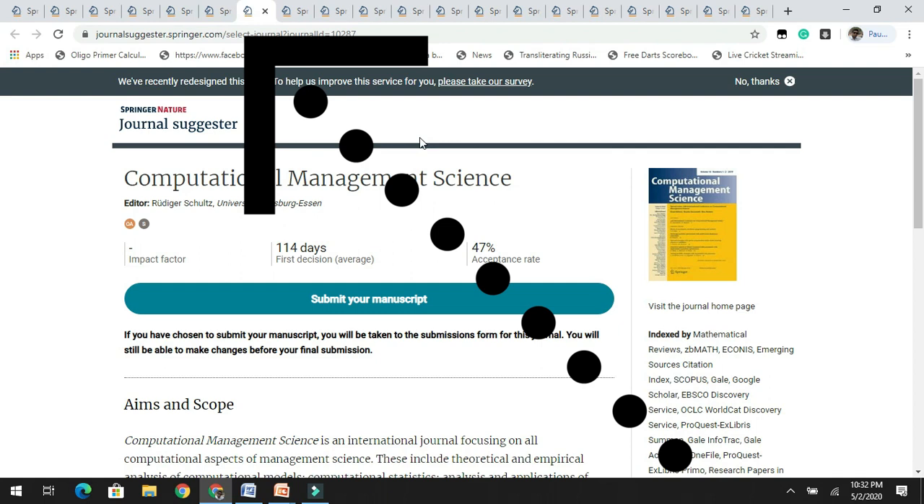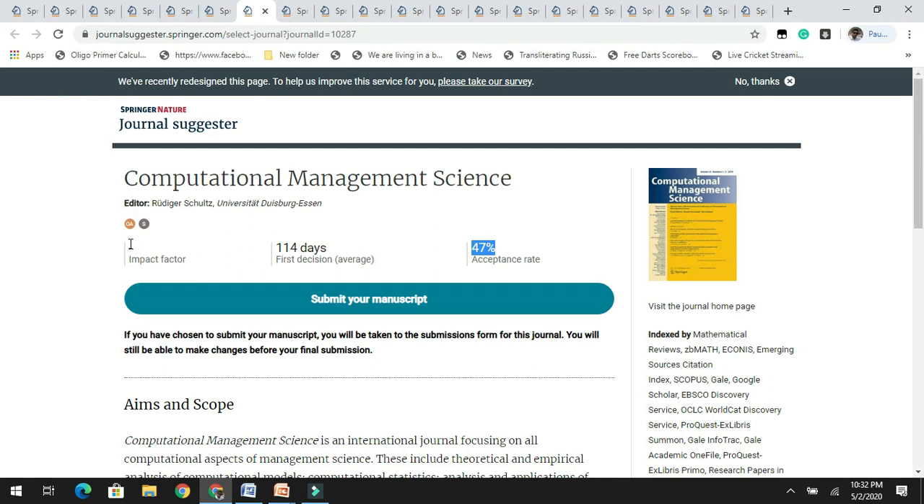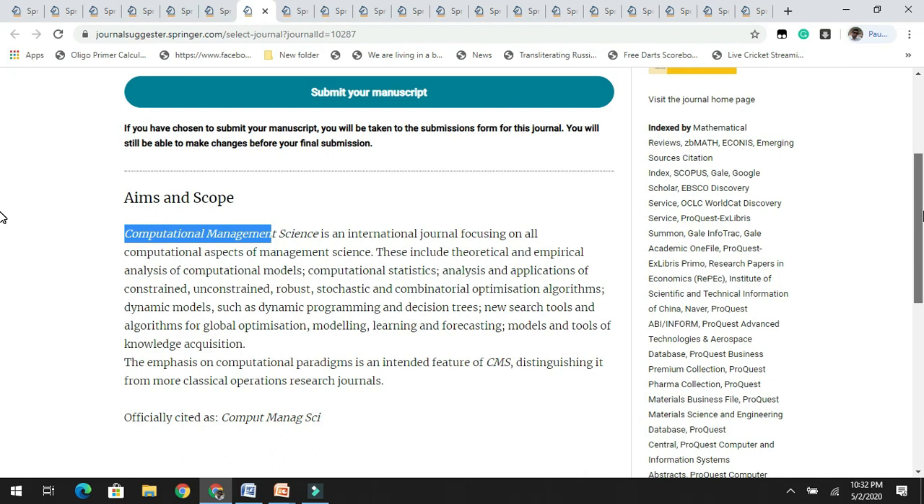Moving on to the next journal, Computational Management Science has an acceptance rate of 47% and is yet to get its first impact factor. As the title suggests, it is related to computers, management, and computational models. It is indexed in databases including Scopus.